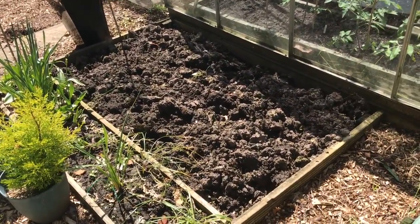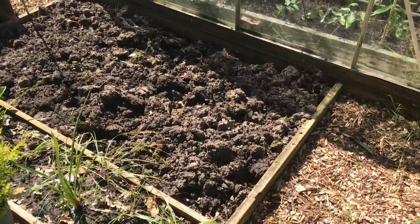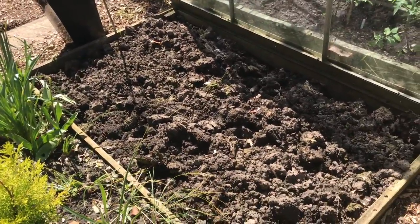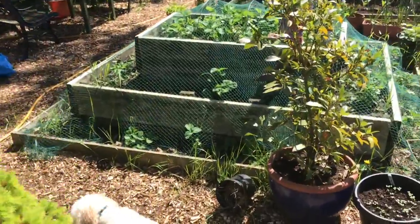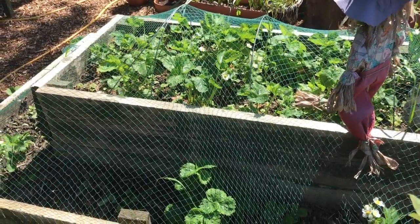This bed here, that's going to be where I'm going to put my dahlias. Now there's none in there — they're all starting inside here at the greenhouse. But that should hopefully, by midsummer, be full of my dahlias. Everything else is coming on well. The strawberry bed's doing really nicely. There's flowers on my strawberries there, so let's hope we don't get any frost.